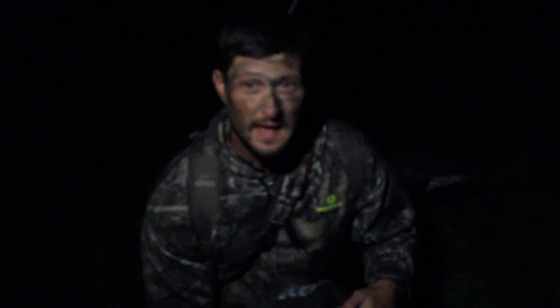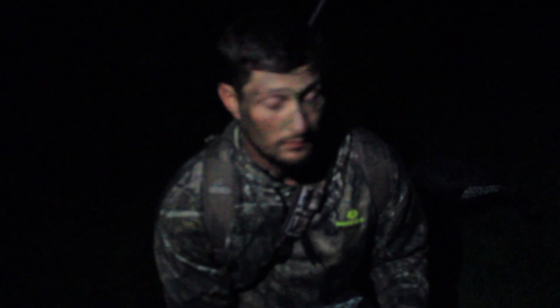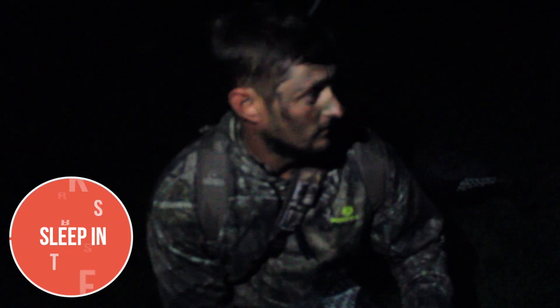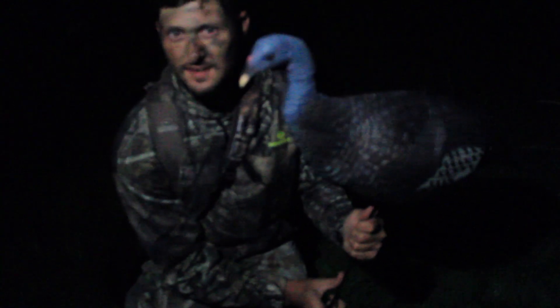I'm setting up these decoys on the edge of the field hoping to get one of these toms that are coming down from the roost into the thick stuff, and have them on the edge of the field so he'll come across to get positioned for a shot. It's a good morning — nice and chilly. Let's get us a tom.